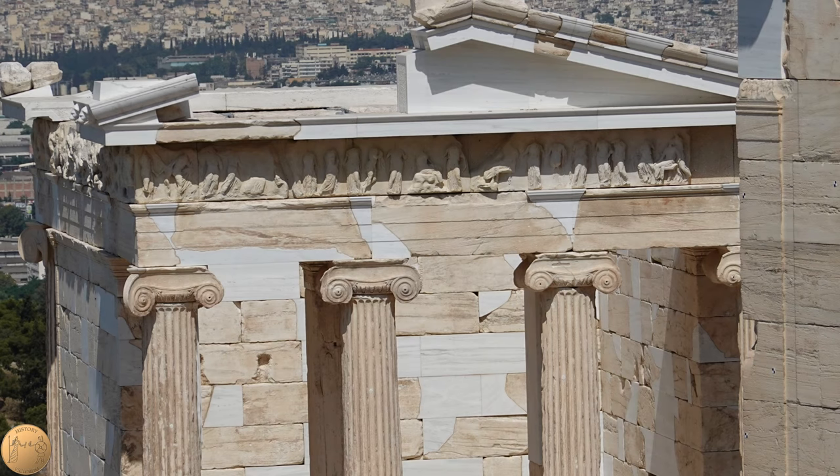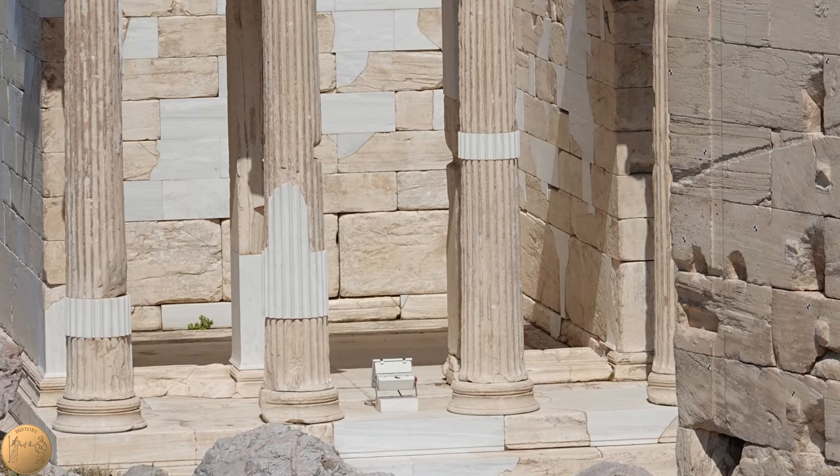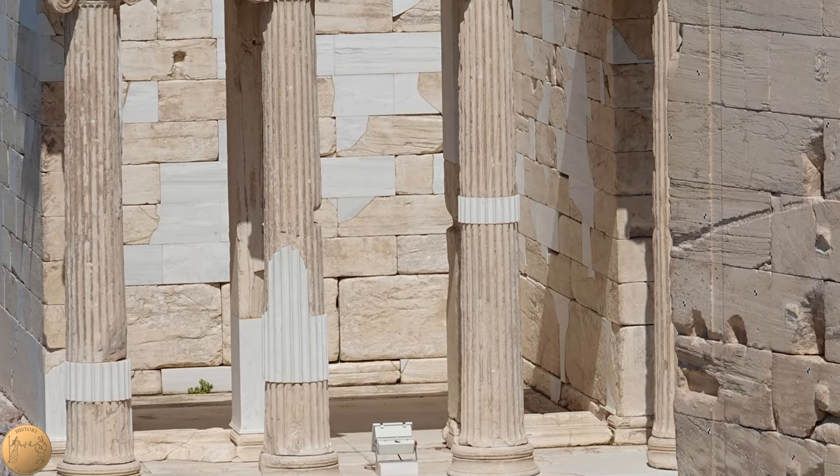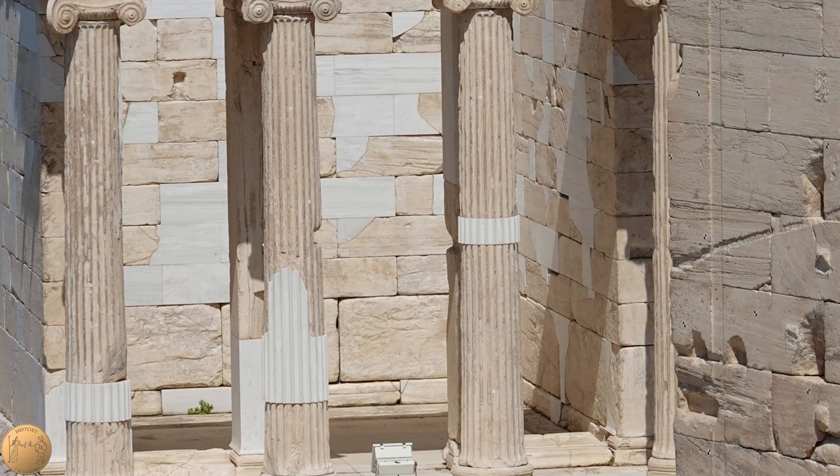The sacred statue of Athena Nike was present in the temple, holding a pomegranate in the right hand and a helmet in the left. This statue was later misinterpreted as Nike and was known as the wingless Nike in later centuries.